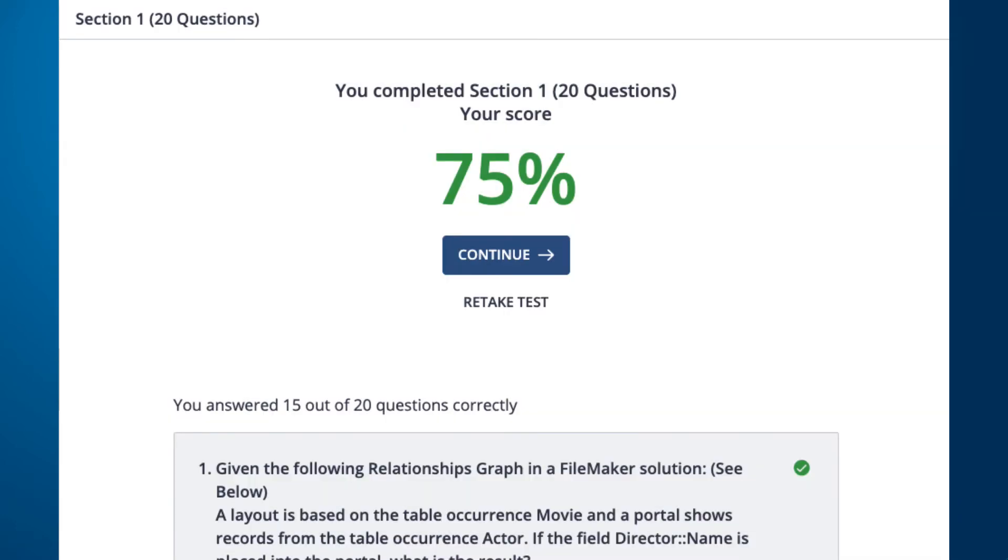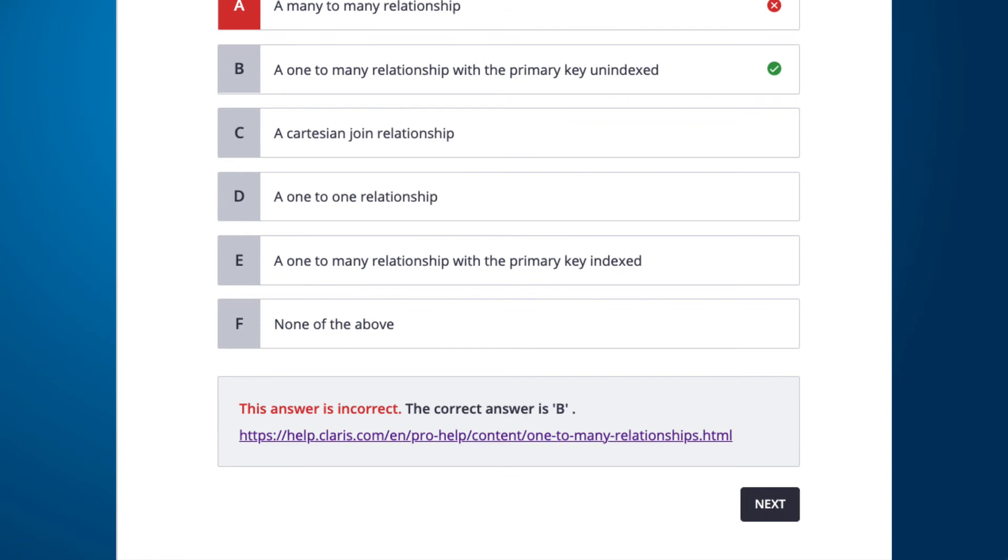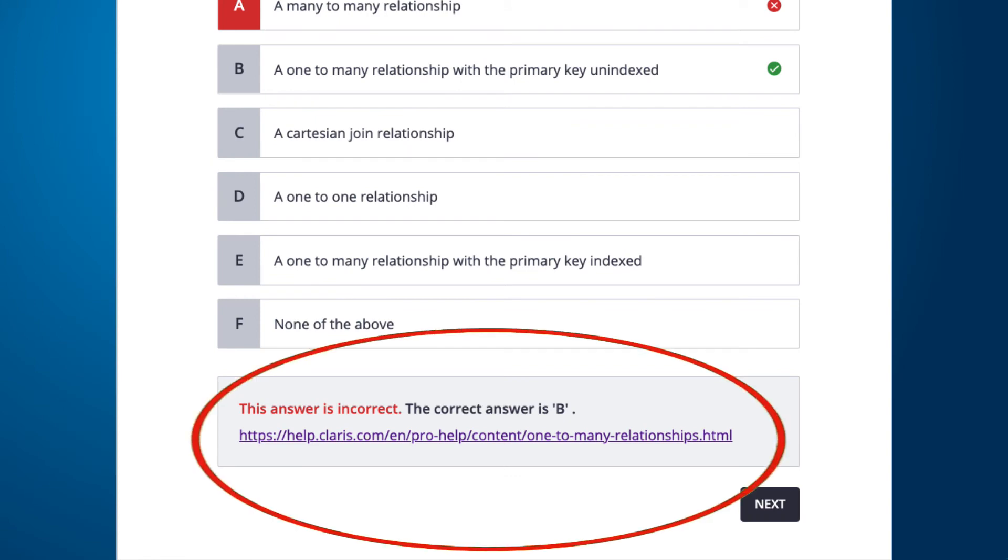The questions are separated into groups correlating with each section of the test. You'll be presented with a score after the completion of each section and you can take them multiple times. In addition, the questions are randomized and provide useful links and pictures demonstrating how we came up with the correct answer.